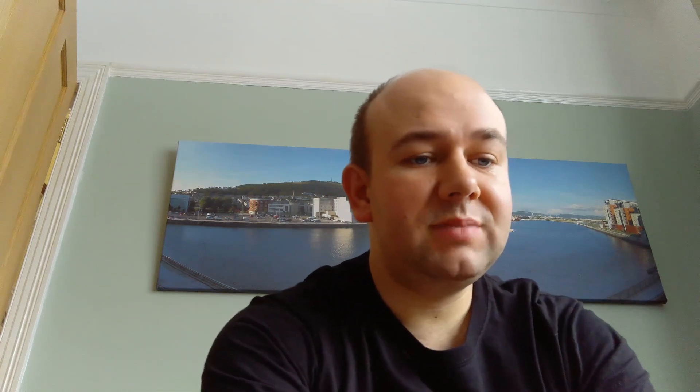Next up is the graph showing the breakdown of how we used our power. The blue is how much we export back to the grid each day — that's our excess. The red is the real import — how much we're importing each day. The yellow is the battery discharge — how much energy we're using from our battery each day. The green is what we call self-use — power being produced on the roof and used instantaneously in the house. As you can see, it's been a mixed month with some days having quite a bit of export and other days having none.